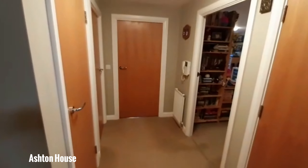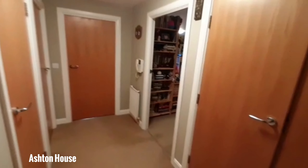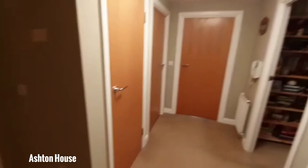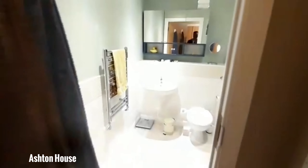As we step into the property you're greeted immediately onto the hallway. As you can see, a large open space area — plenty of room to manoeuvre. I'll take you immediately on our left to the first door into the bathroom.